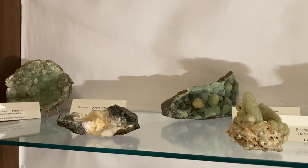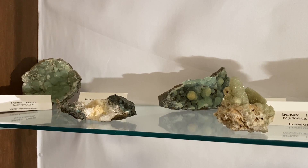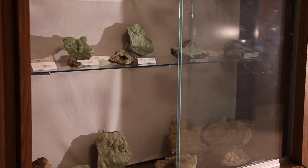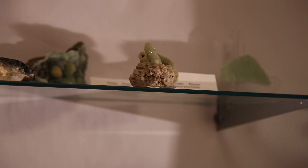He had started collecting as a child in New Jersey, and really collected a lot when he was an undergraduate at Rutgers, so he had this house just filled with samples, and he was downsizing to a smaller house. He was very interested in getting his samples out for other people to admire and to learn from.